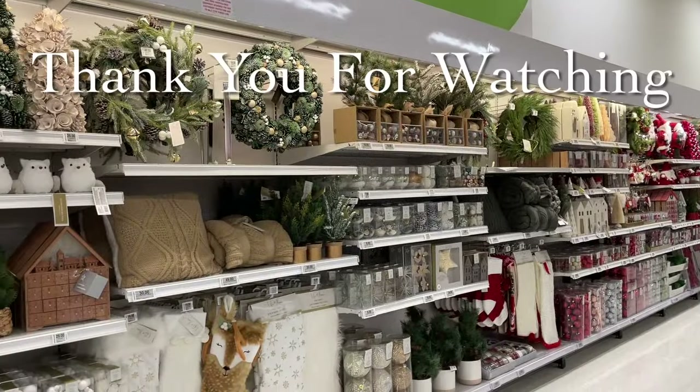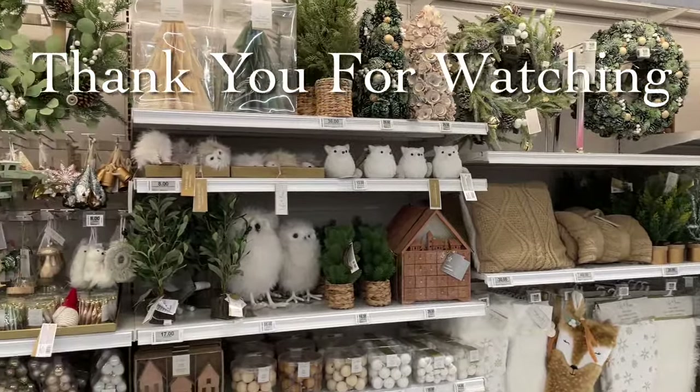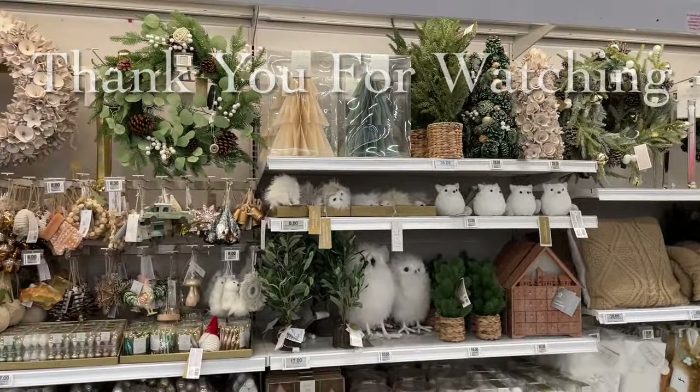If you liked this video, please give me a thumbs up and subscribe, and I'll see you in the next one!